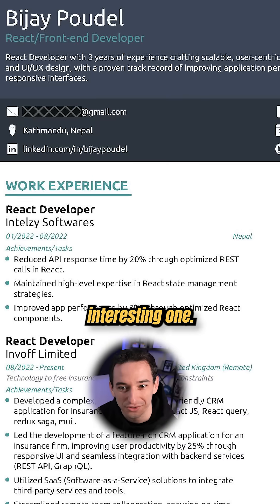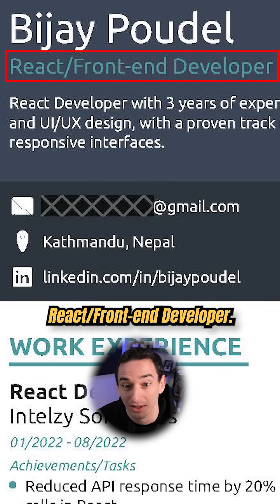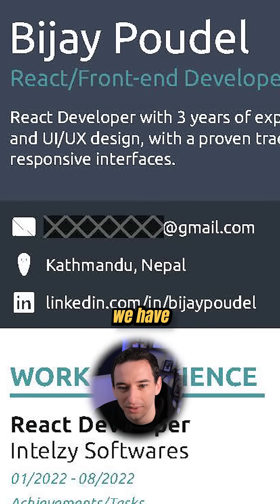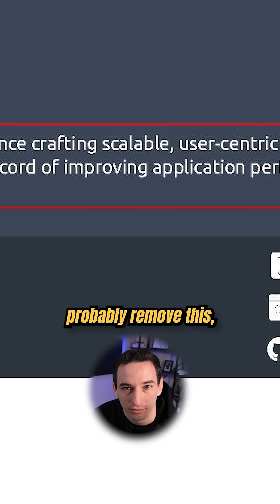This first resume is a pretty interesting one. At the top we have a name and it says React slash front-end developer. One thing I would say is I would probably just say front-end developer instead of React slash front-end developer. And then we have this sort of statement about yourself — personally I would probably remove this.